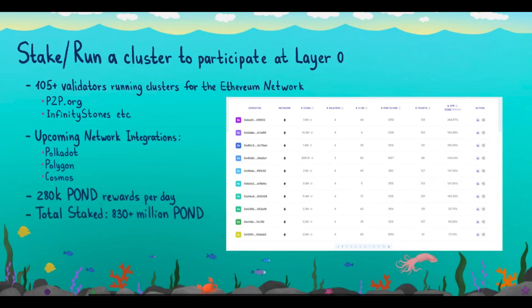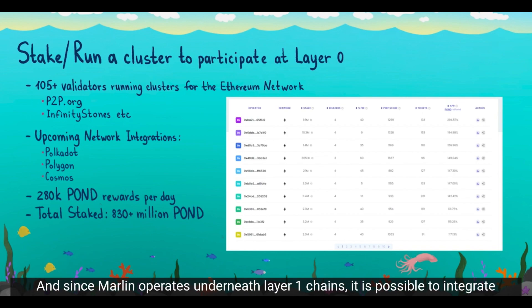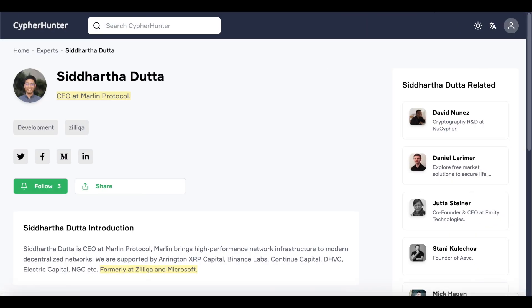Looking at this video from Marlin Protocol: anyone in the community can stake or run a Marlin cluster. Since going live almost a year ago, more than 100 validators have joined Marlin and run clusters for the Ethereum network. Since Marlin operates underneath layer one chains, it is possible to integrate multiple chains at layer zero. They are already in the process of integrating Polkadot, Polygon, and Cosmos, which will be going live soon.